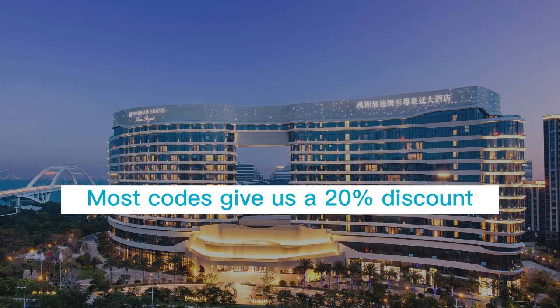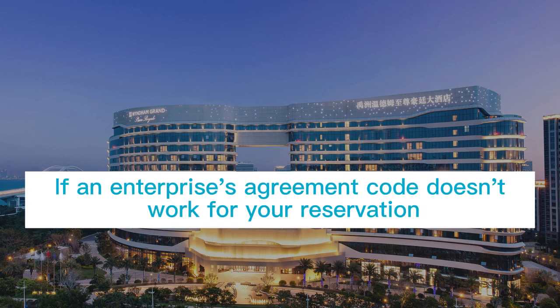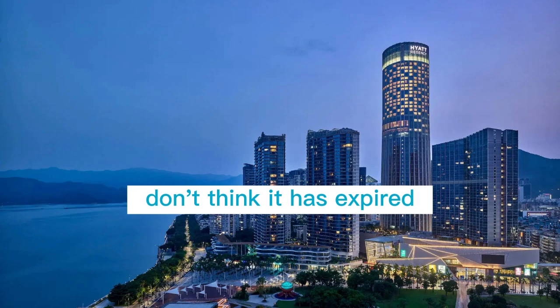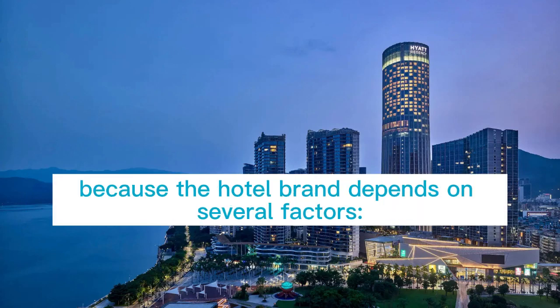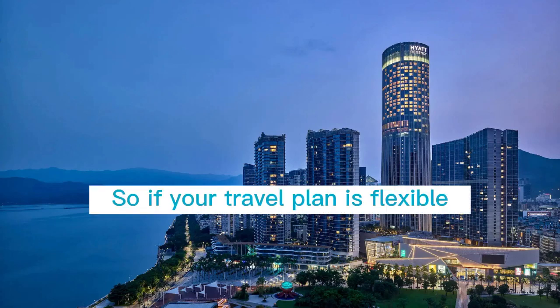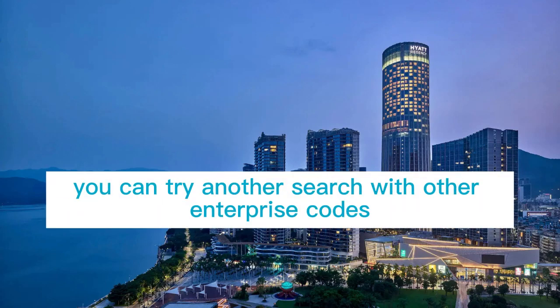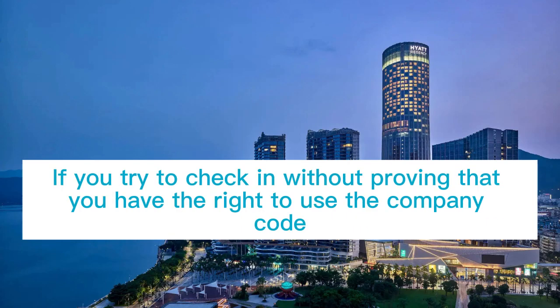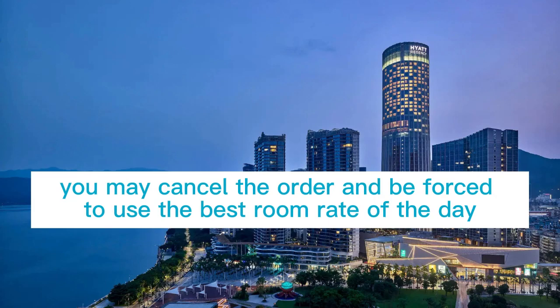Most codes give a 20% discount. If a corporate agreement code doesn't work for your reservation, don't assume it has expired, because availability depends on several factors: room quantity, date, and availability. So if your travel plan is flexible, you can try another search with other corporate codes. Please remember, Wyndham will be alert to abuse of the agreement code. If you try to check in without proving you have the right to use the company code, your order may be cancelled and you will be forced to use the best available room rate of the day.